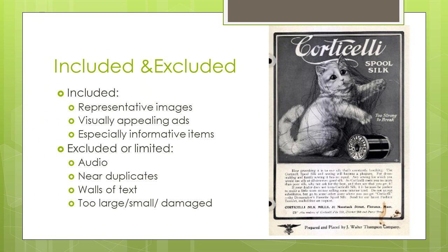Not everything could make the cut into the archive. What the creators chose to focus on were the ads that were especially informative, visually appealing, or representative of a product or trend. What was specifically excluded or limited were any ads that were near duplicates of other ads, or just solid blocks of text, or were either too large, too small, or too damaged to be scanned by their machines.